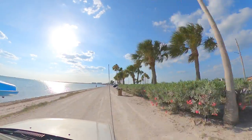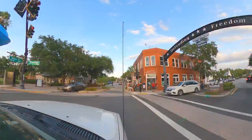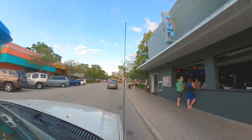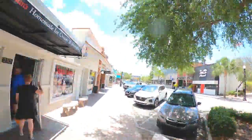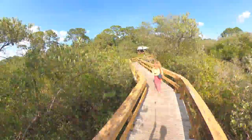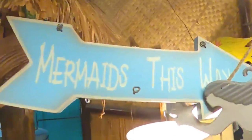Day 7 of our tour of the Florida Nature Coast brings us to Dunedin, Florida, a quaint yet vibrant town located just west of Tampa on Florida's Gulf Coast. With its rich Scottish history, booming dining and brewery scene, and miles of waterfront parks and nature trails, Dunedin offers enough for its visitors to explore for days.